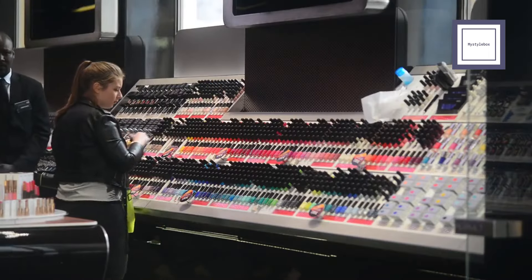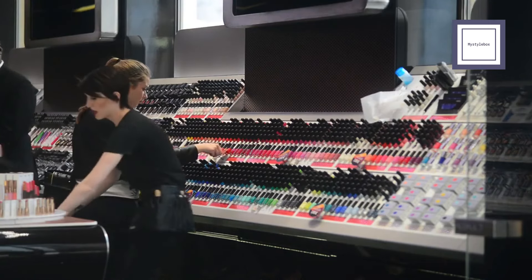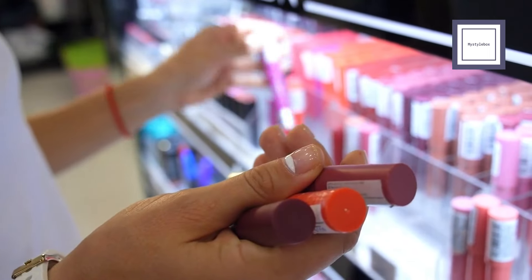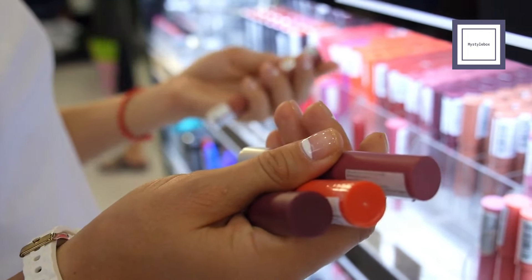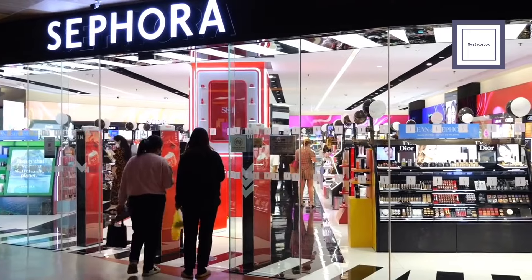Before we dive into our makeup exploration, I want to clarify that the products I'll be showcasing are chosen solely as examples and none of them are sponsored. These products are chosen for their warm undertones and radiant, shimmering, and dewy finishes, all tailored for the spring color season. Remember, similar products can be found in various brands.